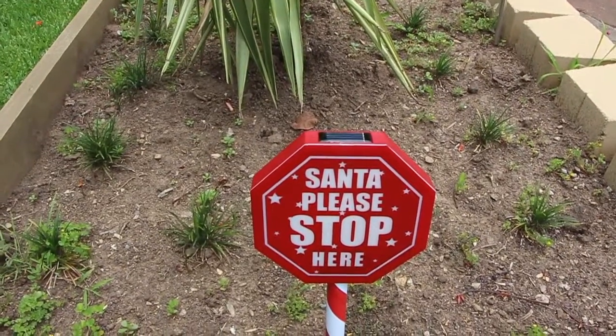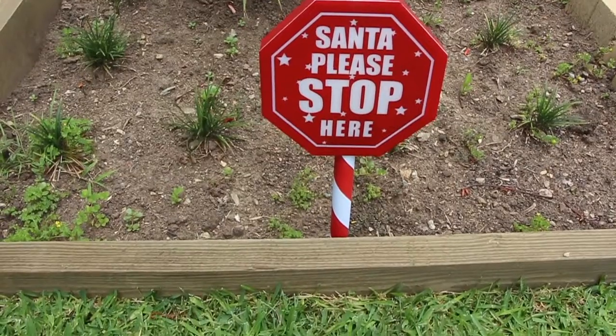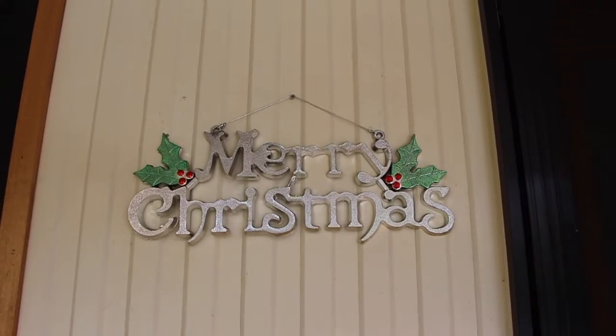I'm going to start you outside in my weed garden, and we have this Santa please stop here sign — of course we need one of those. Santa knows! Also a welcoming sign to our home is this Merry Christmas sign that you can pick up nearly anywhere.